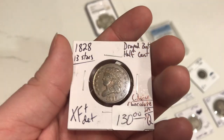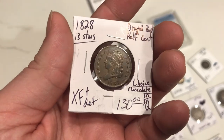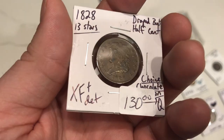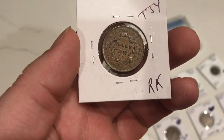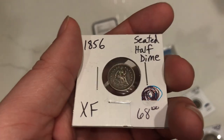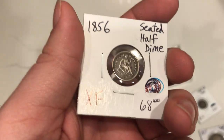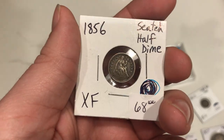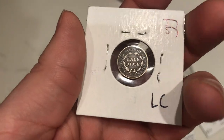Here's the 1828 half cent — 13 stars. Still has some chocolate browns on it. You can still see the circulation on the face there, but we try to offer everything that we can, especially when it's raw. Here's an 1856 half dime — one of my favorite smaller coins right now just because it just screams originality. It has a really nice appearance to it, really PQ.